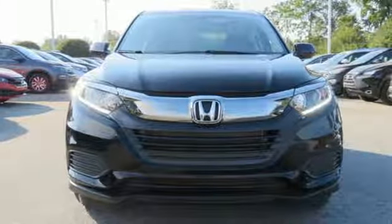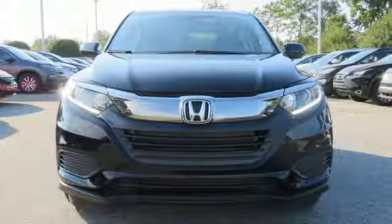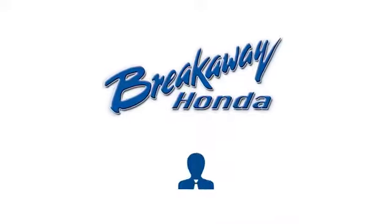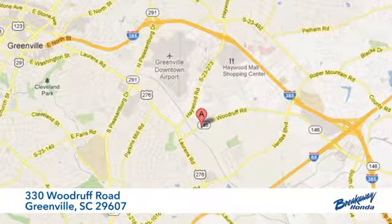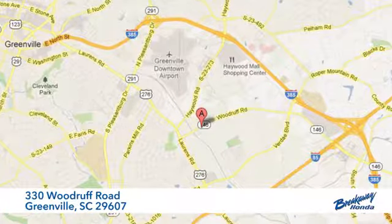Every Honda is designed with a driver in mind. Take it for a test drive today — call, click, or stop in today. We're conveniently located at 330 Woodruff Road in Greenville, South Carolina.